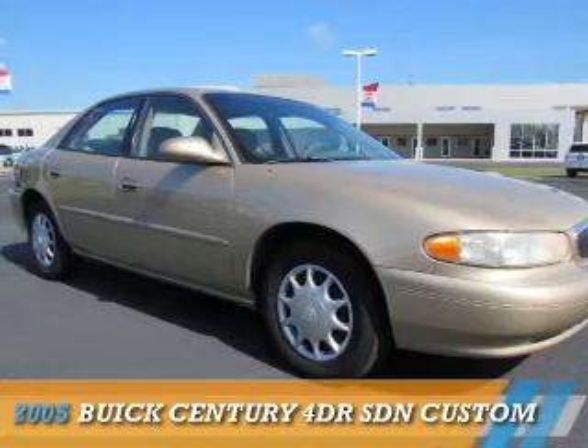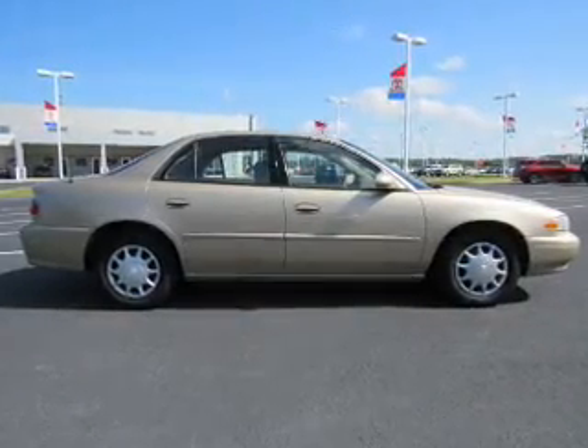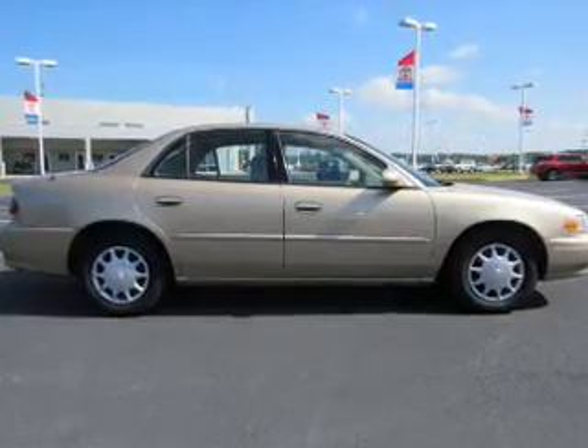Presenting the 2005 Buick Century. It's powered by front-wheel drive, a six-cylinder engine, and a four-speed automatic transmission.